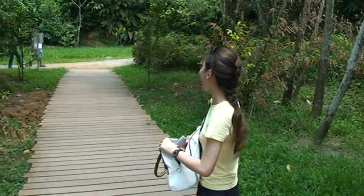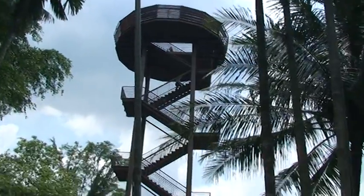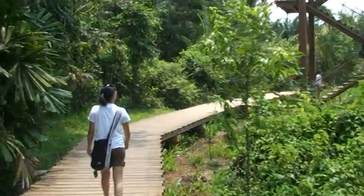Hey Daniel, where are we now? Where have we just reached? We are at the wetland tower whereby you can see what is around, surrounding the area — mangroves. It is very nicely built.